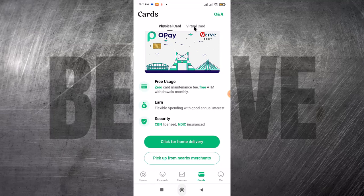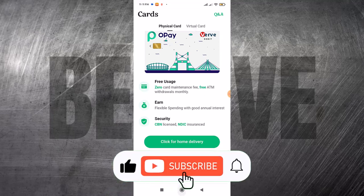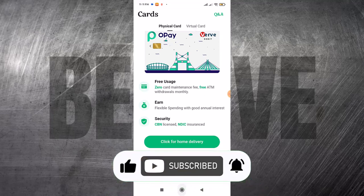I hope this video helps you. Thank you for watching. Please like this video, subscribe, and watch out for my next video. Bye-bye.